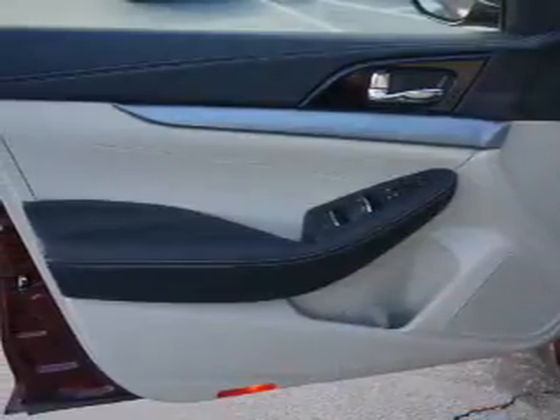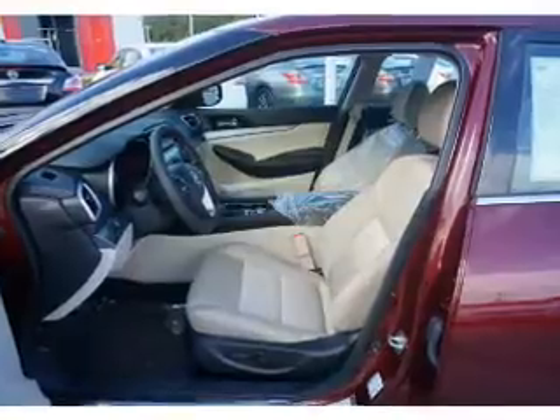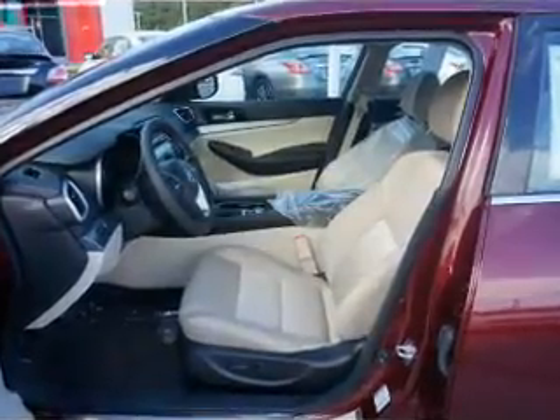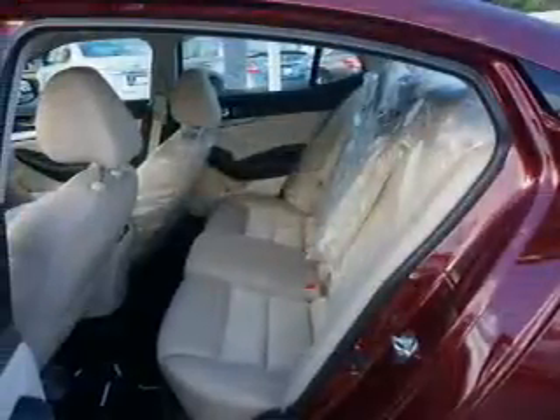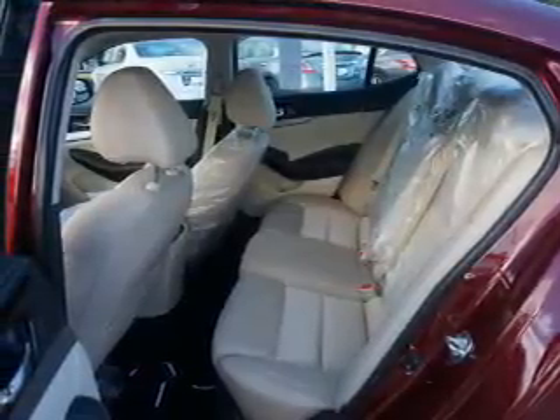The features include auto-dimming mirrors, an alarm system, keyless entry, independent suspension, brake assist, traction control, stability control, daytime running lights, anti-lock brakes, and a HomeLink system.